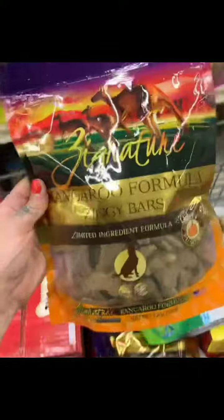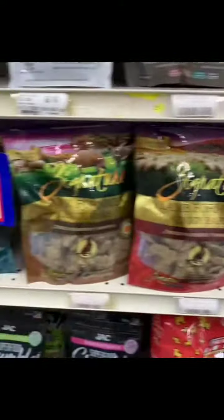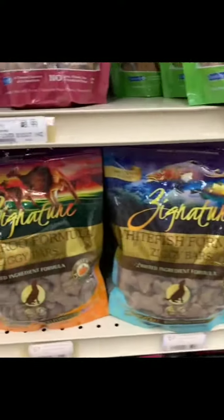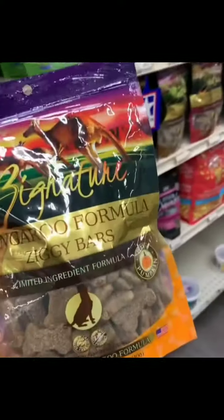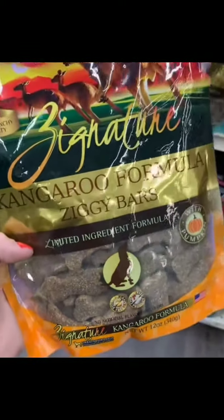Next up, we have Zignature Ziggy Bars. They come in all of these different flavors, so if your dog has a food allergy, this is the best treat — you can just figure out which protein works best. Remember, whenever you see a limited ingredient formula, that just means there's one protein per bag.